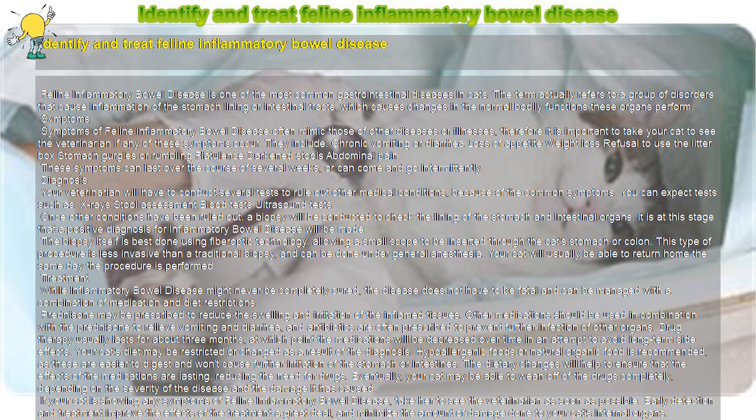While inflammatory bowel disease might never be completely cured, the disease does not have to be fatal and can be managed with a combination of medication and diet restrictions.